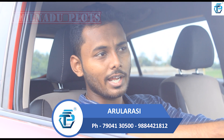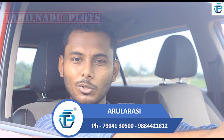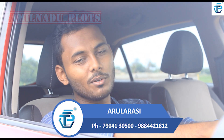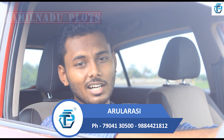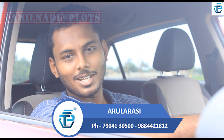If you don't want to park here, we have a facility to provide a free cab service. You can take your door step pick-up and drop. If you want to see the site, please call us. Let's go to the site.